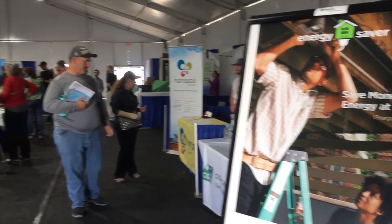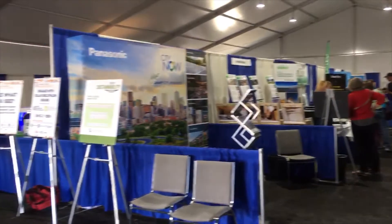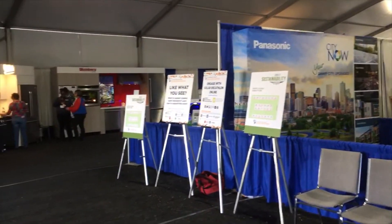Solar Decathlon 2017 is more than student houses. It's also a sustainability expo and consumer workshops. I'm Linda Silverman, director of the Solar Decathlon, and this is your Daily Minute. Judging starts in six of the ten contests today, and students are really getting into competition mode.